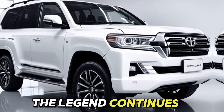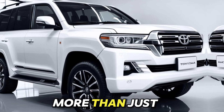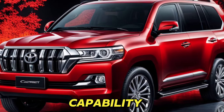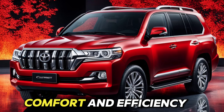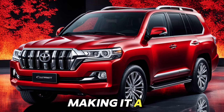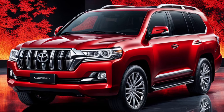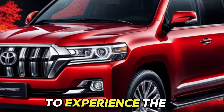The legend continues. The 2025 Toyota Land Cruiser is more than just an SUV — it's a symbol of adventure and capability. This new generation combines legendary off-road prowess with modern technology, comfort, and efficiency, making it a compelling choice for anyone who craves the freedom to explore. Stay tuned for official release dates and pricing details, and get ready to experience the legend reborn.